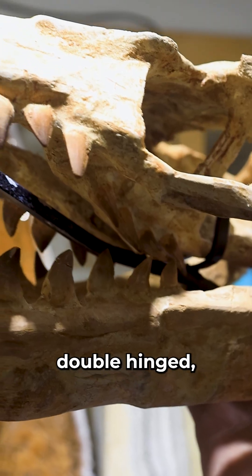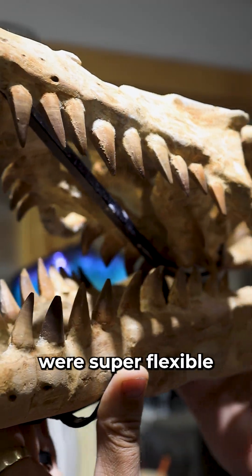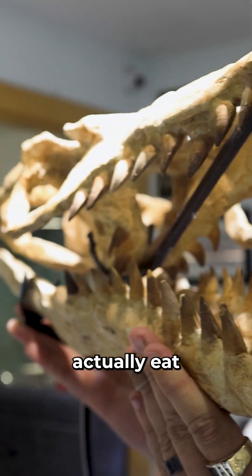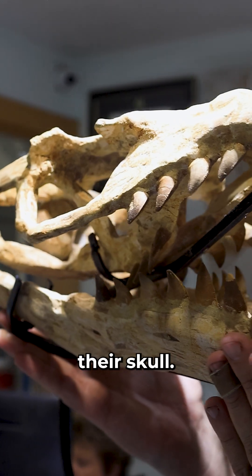Their jaws were also double hinged, and their skulls were super flexible, so they could actually eat pieces that were bigger than their skull.